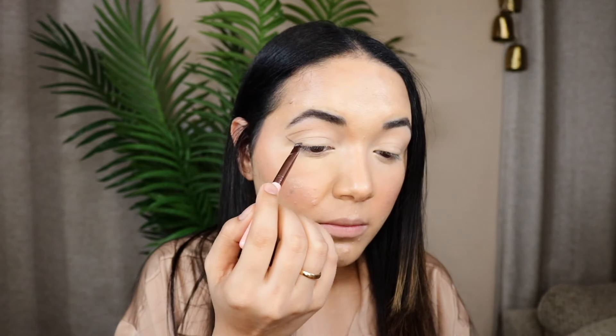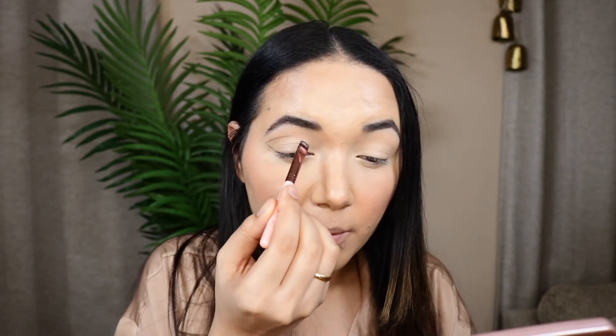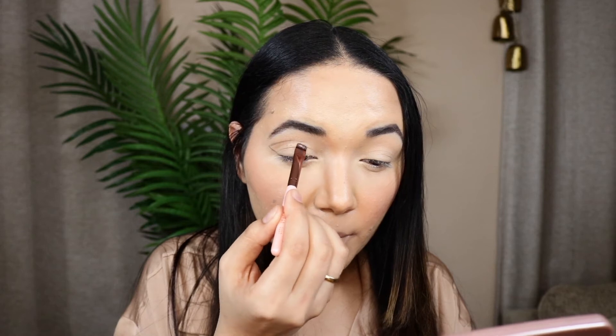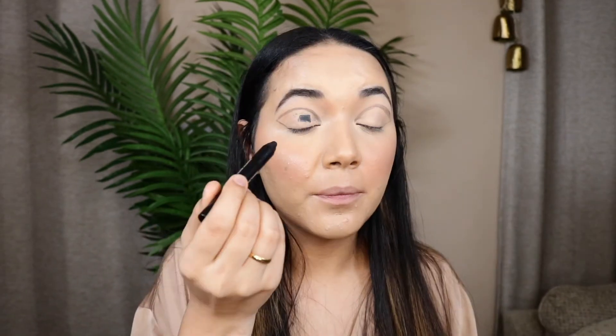Moving on to the eyes, I'm using the same concealer to prime my eyelids. Then I'm going in with the ELF eyebrow and eyeliner two-in-one product in a deeper brown shade to carve out the wing shape first, because if you use black and mess up it's really hard to take off.